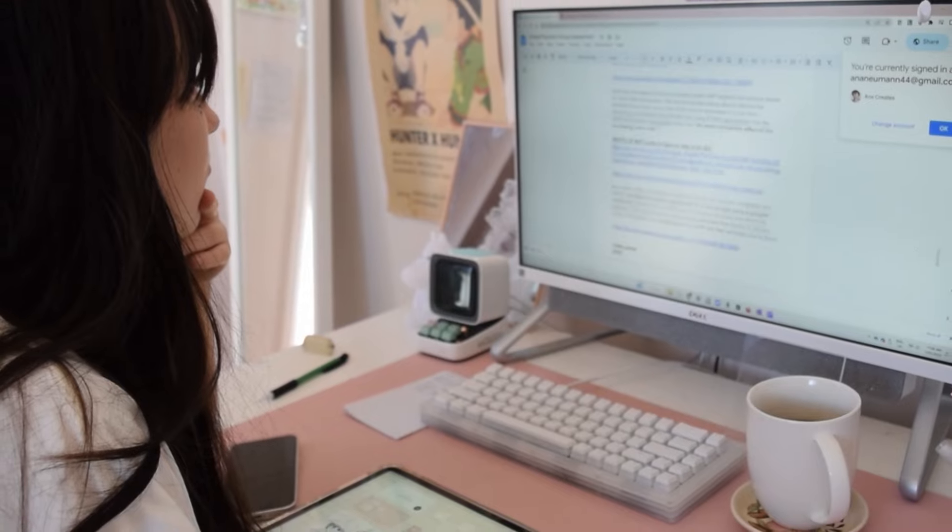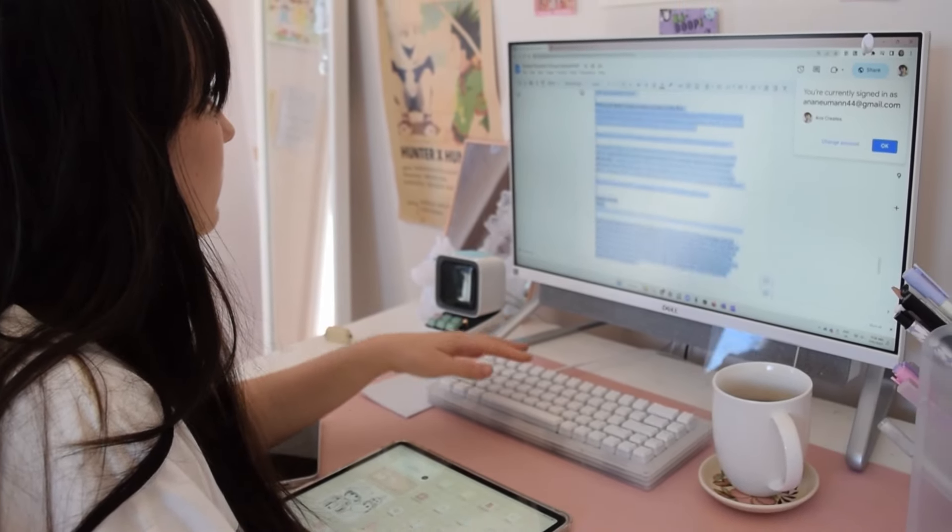If you guys are looking for a mechanical keyboard, I really recommend you check out my description box. Under my affiliate links, I have an EpoMaker mechanical keyboard that actually lights up. It's so beautiful and I have it here on my desk, which I always use. I haven't changed my mechanical keyboard at all because of how much I simply love it. So I really recommend you go check that out because it won't only help you, it'll also help me.